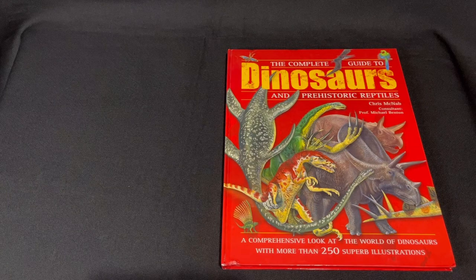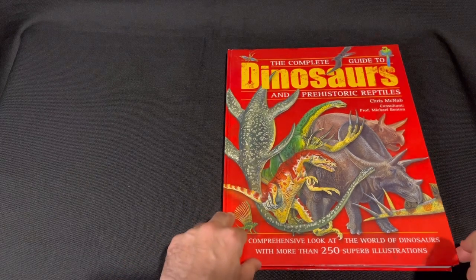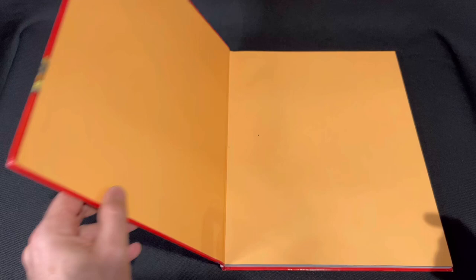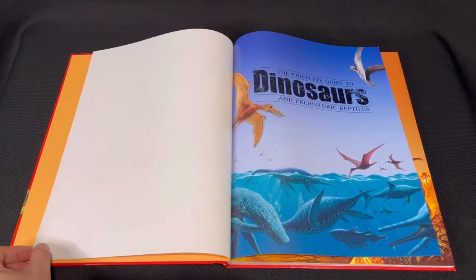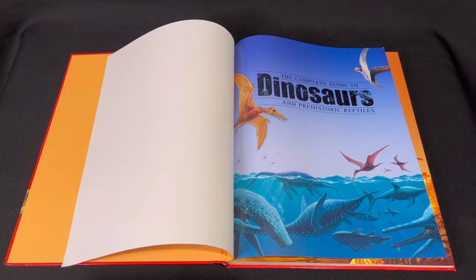Welcome back to another video everybody. We're going to have a look at the Complete Guide to Dinosaurs and Prehistoric Reptiles by Chris McNab, consultant Professor Michael Benton. This is quite a large book and quite attractive as well — that's a really nice cover.